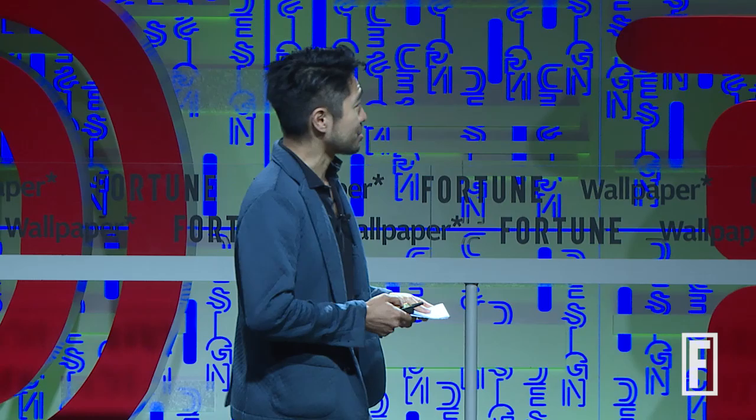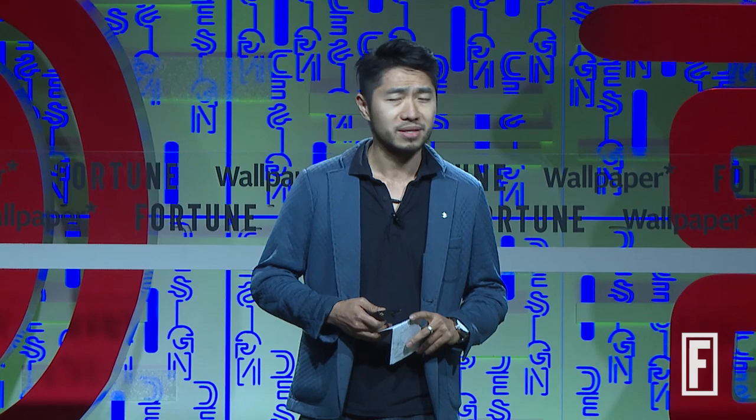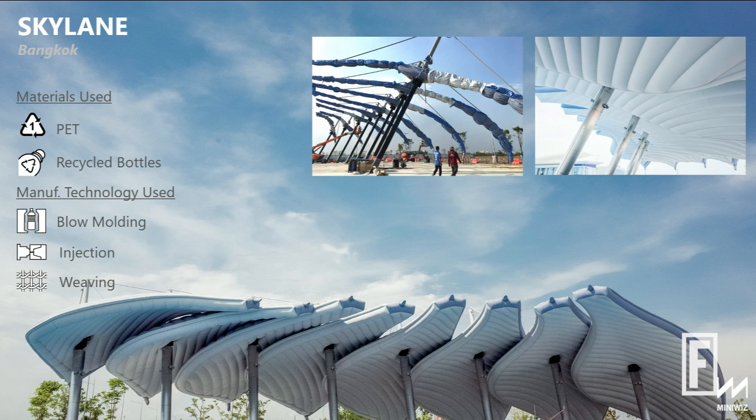I'll go straight into something crazy we recently did. This is a pavilion in the Bangkok airport, made with about half a million PET bottles — plastic bottles — turning that into a 2,000-denier recycled PET yarn that can take 450 pounds of tensile strength.